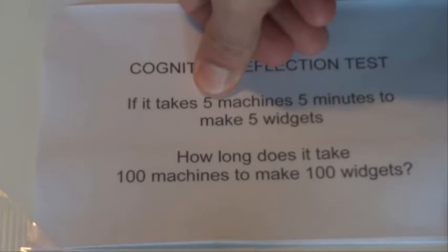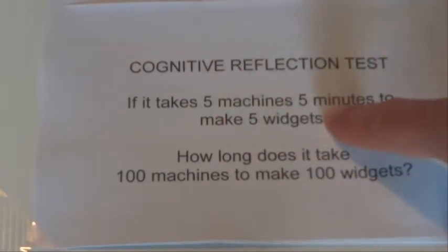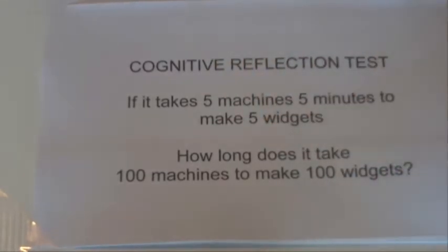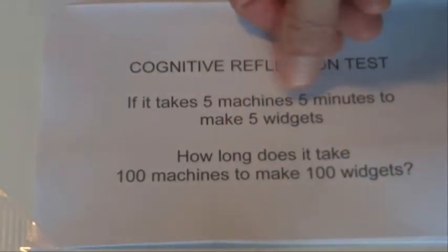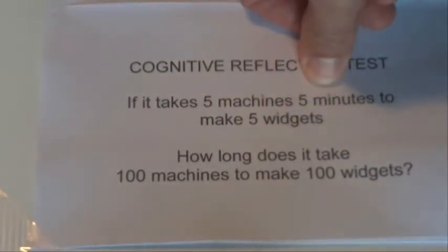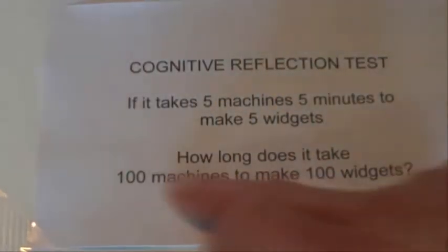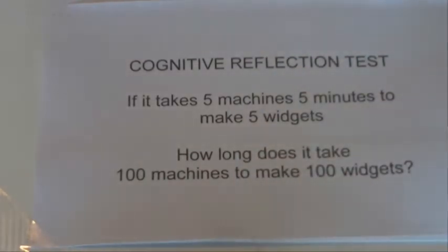So if you think about 1 machine, how long does it take 1 machine to make 1 widget? Well, it's got to take 5 minutes because the machines are working simultaneously. So 1 machine to make 1 widget takes 5 minutes, so then 100 machines to make 100 widgets, because they're all working simultaneously, is going to take 5 minutes.